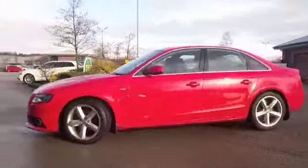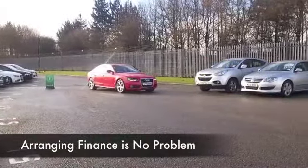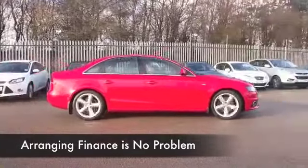Looking good in brilliant red, this comes from 2011. We've got the two litre diesel up front, so a great performer — smooth running and economical.